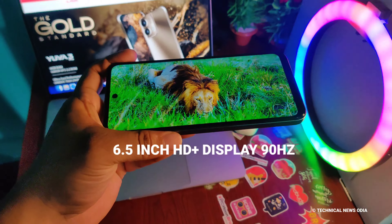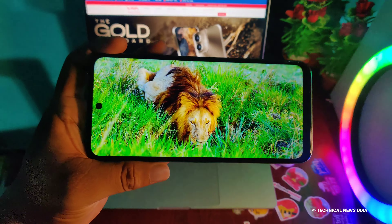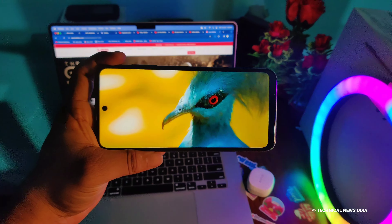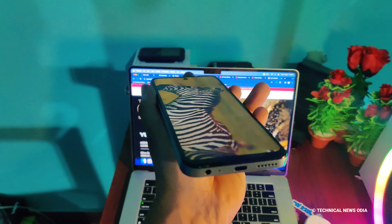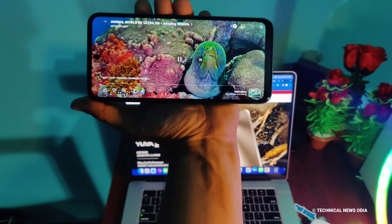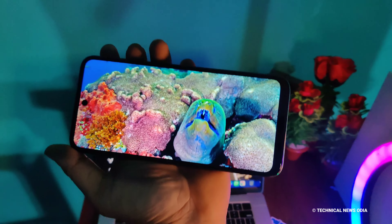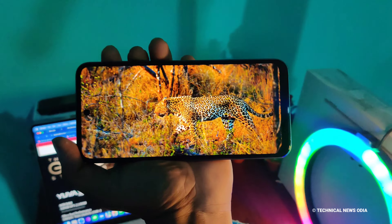Now we can see the color. We can see the same angle — the entire HD image on the same screen. This is a display running at 90Hz. We can see the HD image on YouTube video, so you can see the video quality.